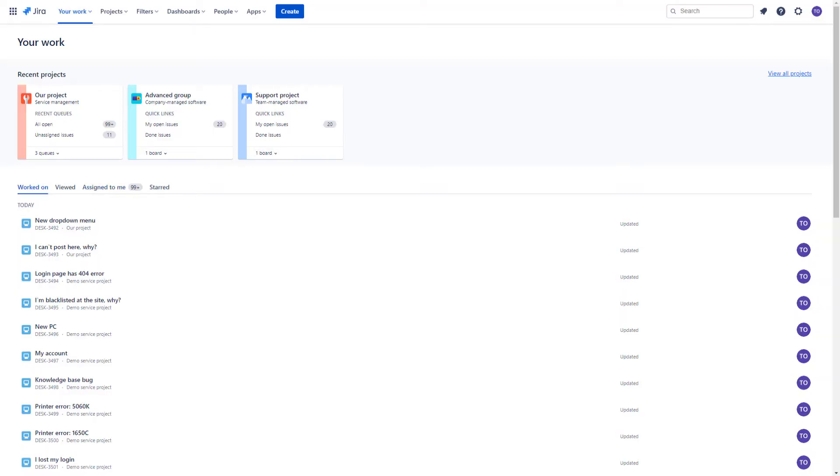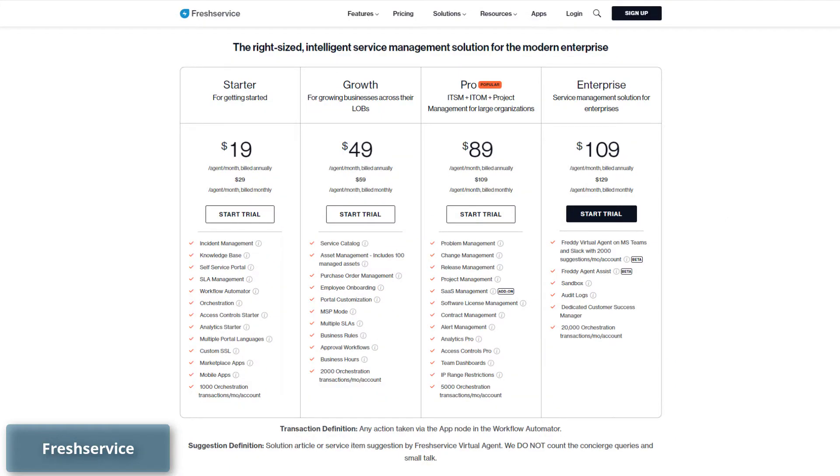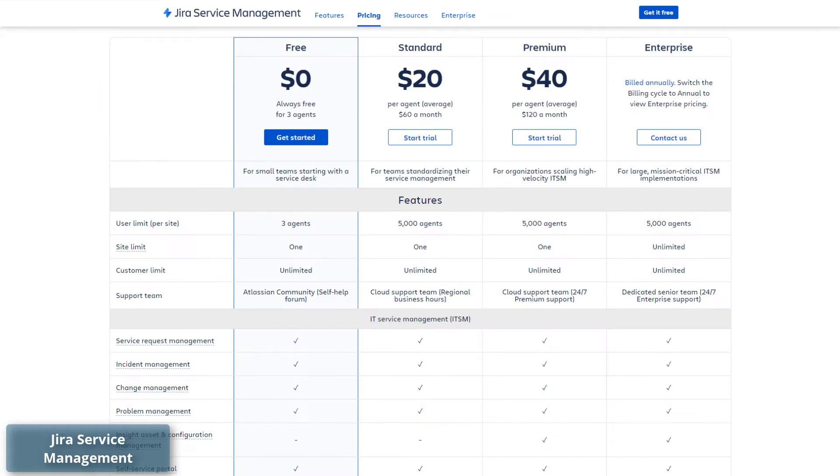When it comes to pricing plans, both Freshservice and Jira Service Management have four pricing plans. Each platform offers a free trial period to test the platform capabilities, but only Jira Service Management has a free pricing plan.